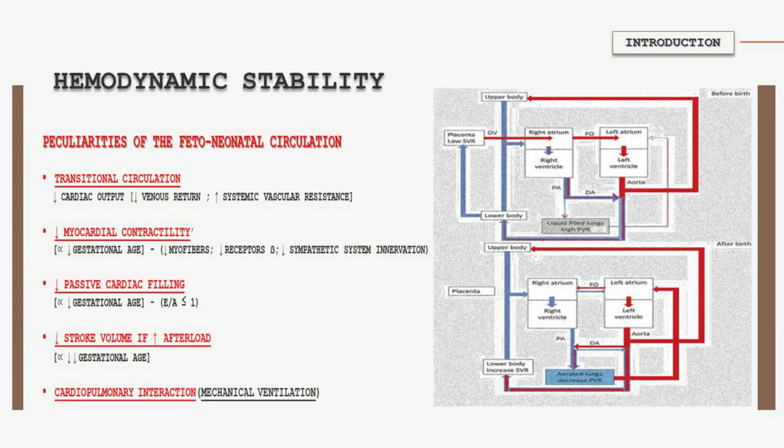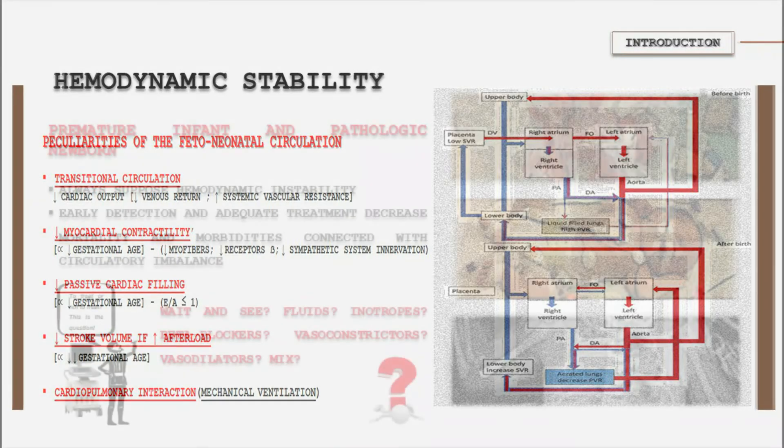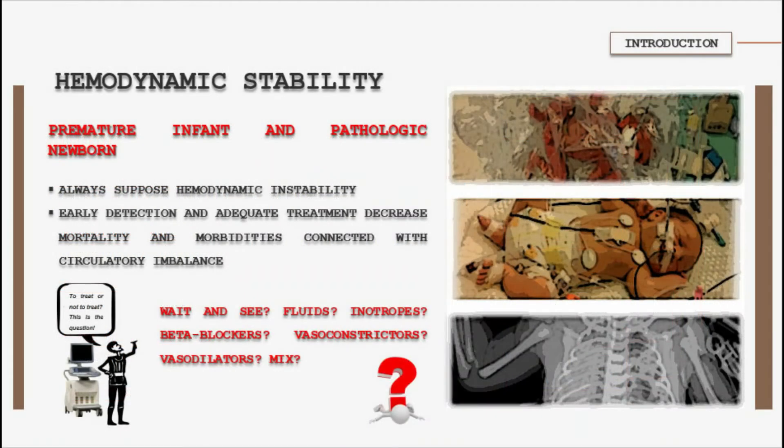The neonatal circulation functionally distinguishes itself from the pediatric and adult circulation. Thus, understanding of fetal and neonatal cardiovascular pathophysiology is warranted in order to recognize hemodynamic instability in time. Hemodynamic instability and inadequate cardiac performance are common in the critically ill newborn.